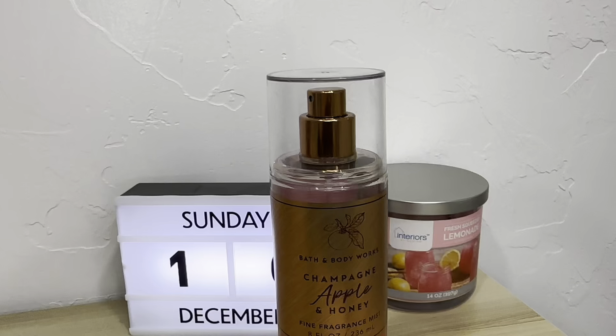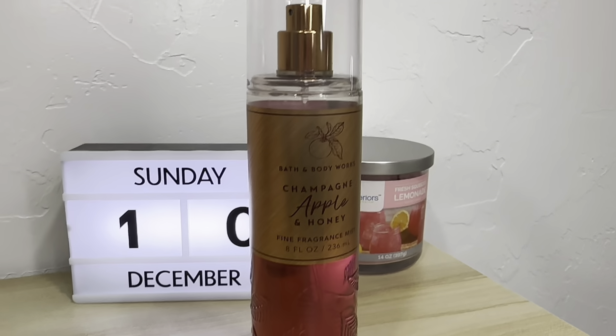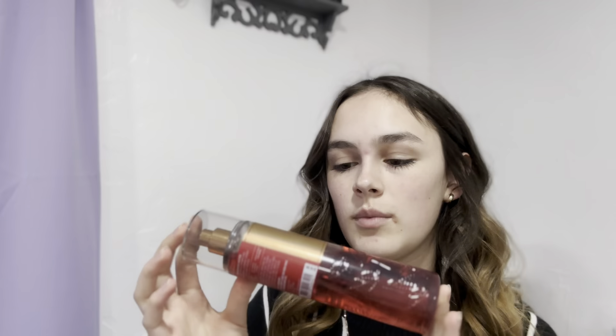The next thing I have is the Champagne Apple and Honey. This is a perfume and I got this one from their fall collection. I love this one — I wear this one a lot. It smells so good and it actually lasts a long time.